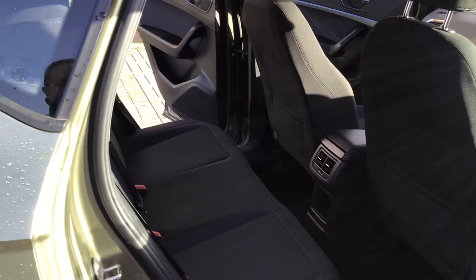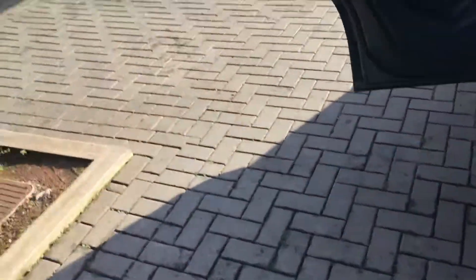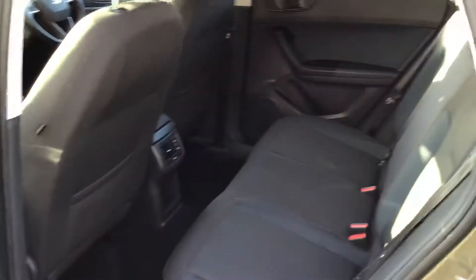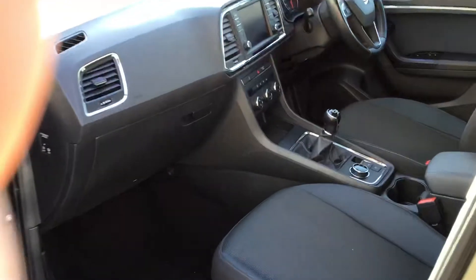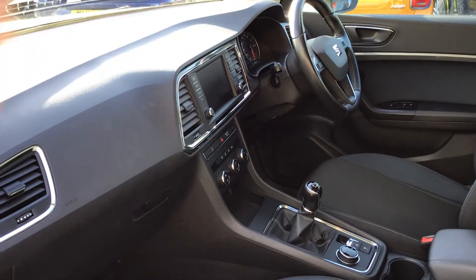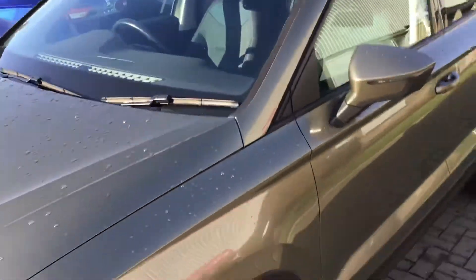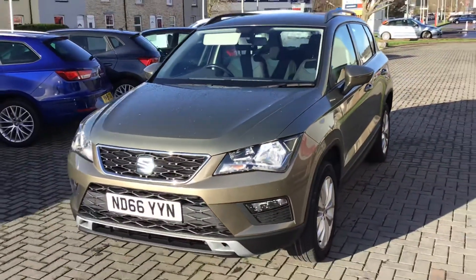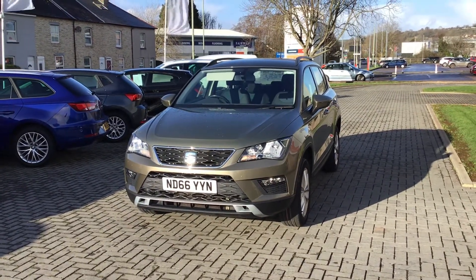Brilliant family car with a large boot and isofix fixings in the rear. This has been a very cherished car and this one is available to view right now at SMC County Garage.